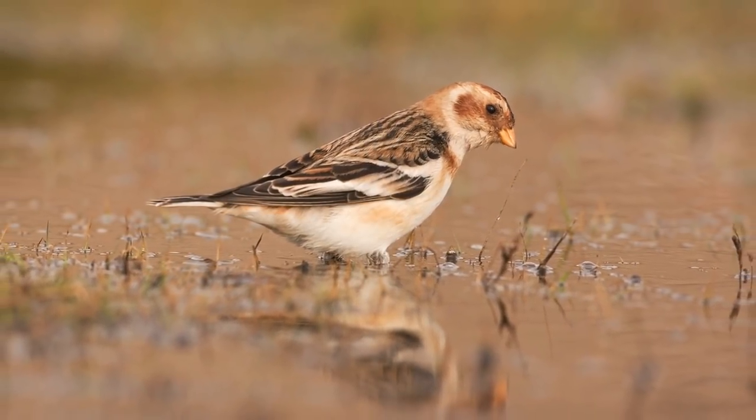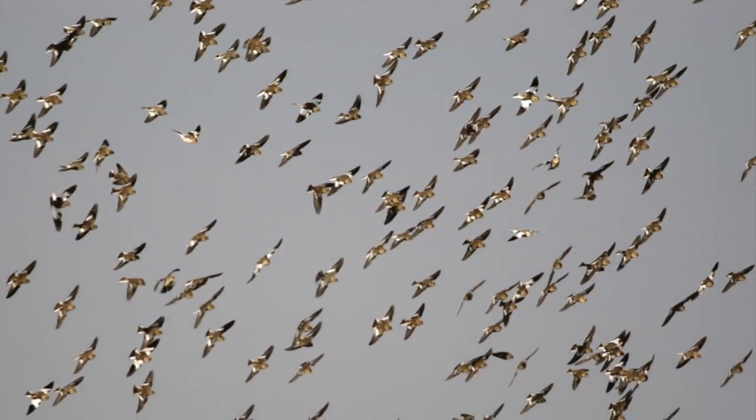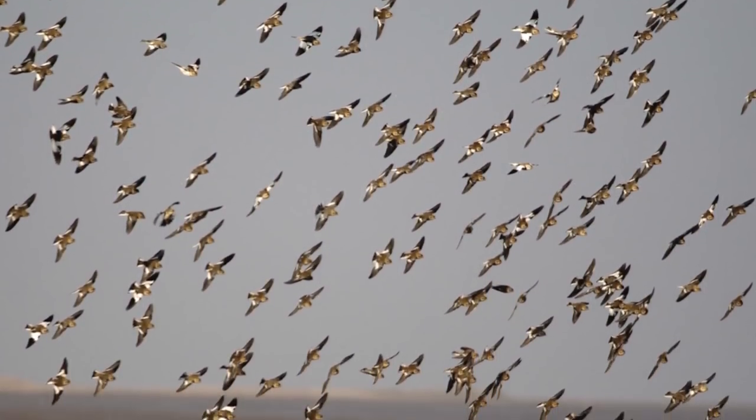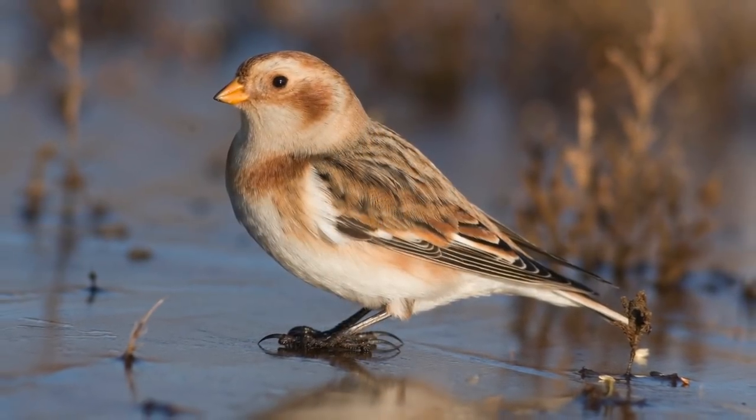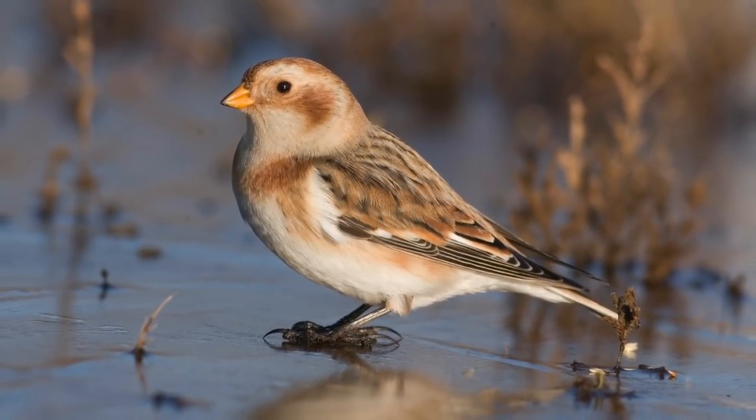The biggest confusion risk is with flyover birds that are backlit or lack much white in the wing. Compared to Lapland bunting, listen out for a more liquid rippling call and a clear whistled 'pew'.